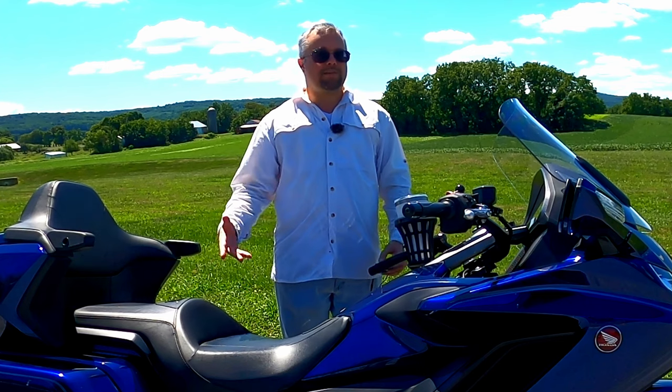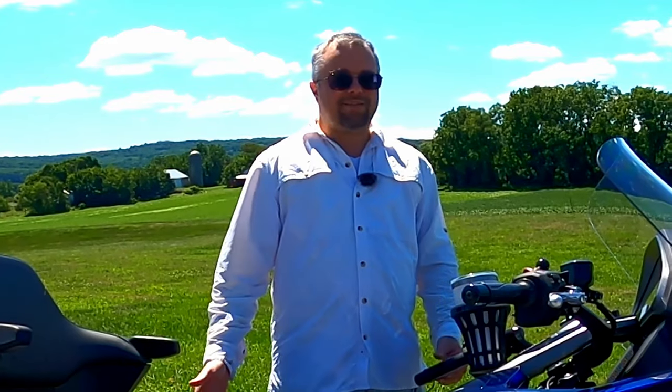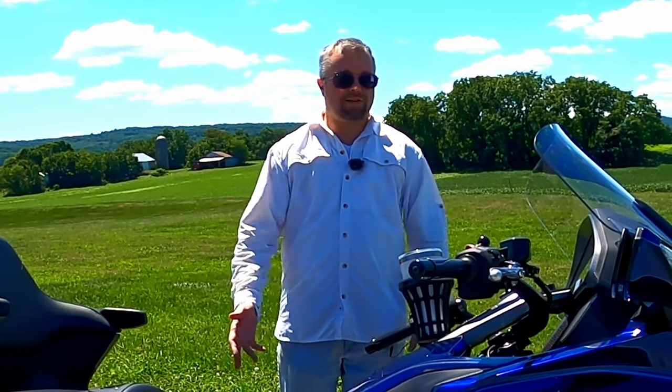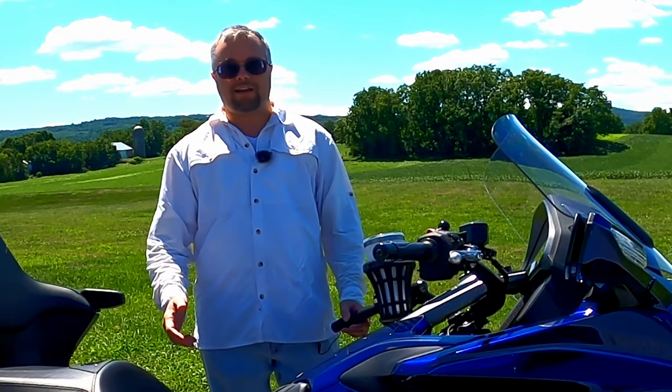Still on the original battery. I know some people have battery problems with these Goldwings — theirs die after two years or so — but mine is still going strong. I don't usually put it on a tender. During winter I will put it on the tender if it sits for a month or so, but I ride during winter so it rarely sits that long.